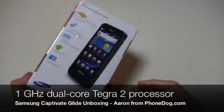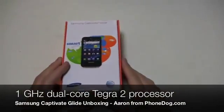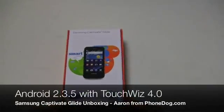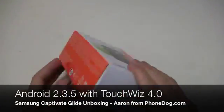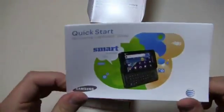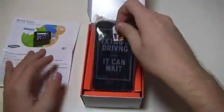This is very similar in a lot of ways to the Galaxy S2 line. It's packing TouchWiz 4 and Android 2.3.5, and it has a pretty decent feature set as well. So we're going to go ahead and open this up and take a look. Quick Start — Samsung Captivate Glide.